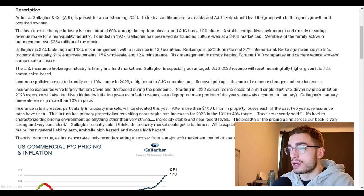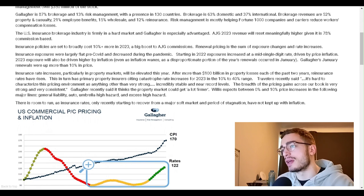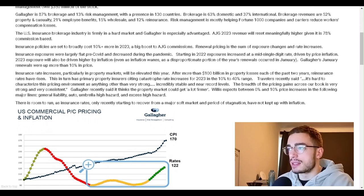Founded in 1927, Gallagher has preserved its founding culture even at a $40 billion market cap. Members of the family active in management own $350 million of the stock. Gallagher is 87% brokerage and 30% risk management, with a presence in 130 countries. Brokerage is 63% domestic and 37% international, with revenues split 52% property and casualty, 21% employee benefits, 15% wholesale, and 12% reinsurance. Risk management is mostly helping Fortune 1000 companies and carriers reduce workers' compensation losses.